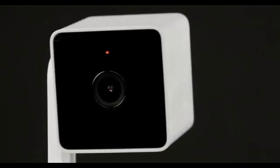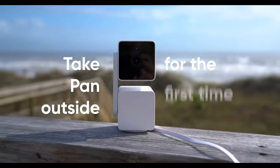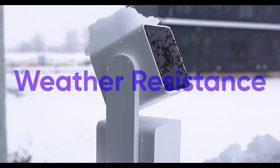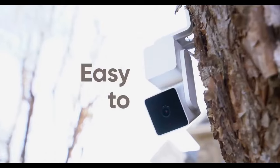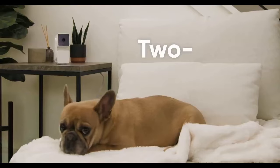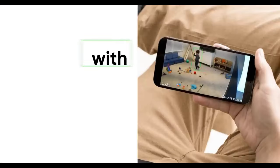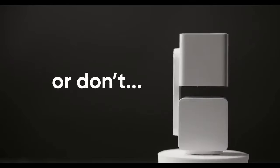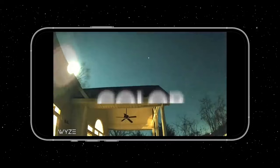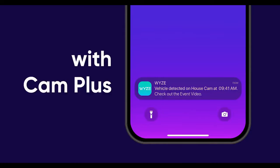Our second gadget is the Wyze Cam Pan V3, a smart home security camera. If you're looking for a reliable and affordable, feature-packed home security solution, then this camera is definitely worth checking out. The Wyze Cam Pan V3 is a versatile and feature-rich security camera that offers pan, tilt, and zoom capabilities. It comes equipped with 1080p HD video quality and a wide-angle lens that covers a 360-degree view of your room.